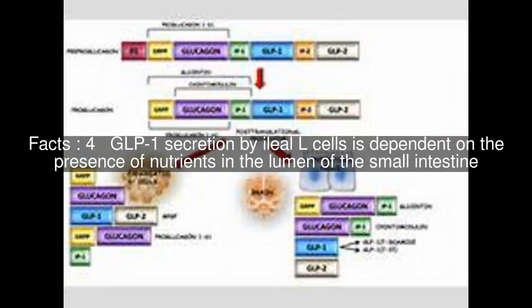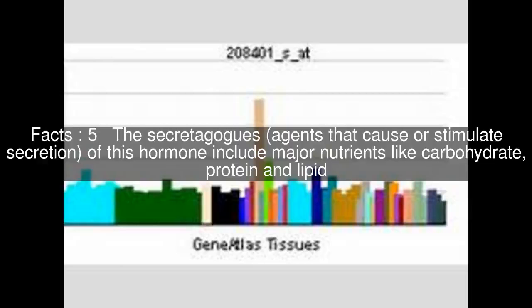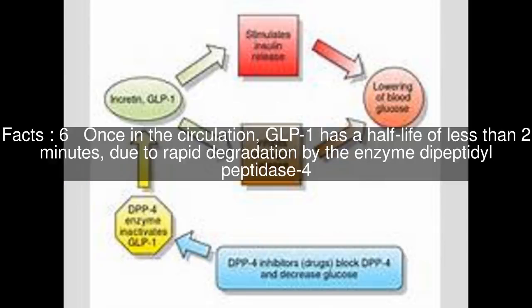GLP-1 secretion by ileal L-cells is dependent on the presence of nutrients in the lumen of the small intestine. The secretagogues — agents that cause or stimulate secretion — of this hormone include major nutrients like carbohydrate, protein, and lipid. Once in the circulation, GLP-1 has a half-life of less than 2 minutes, due to rapid degradation by the enzyme dipeptidyl peptidase 4.